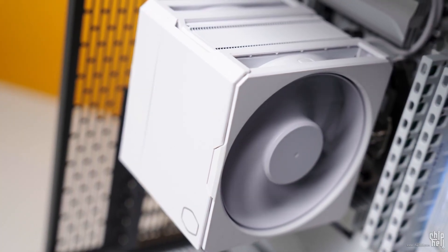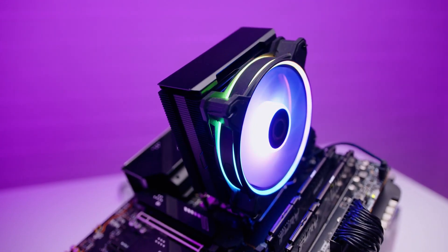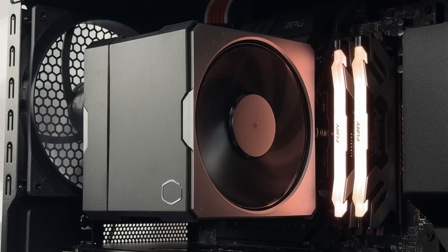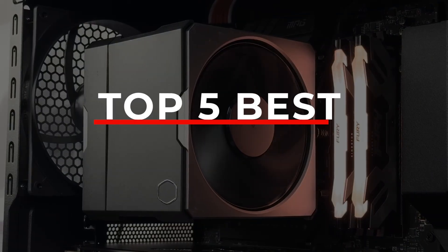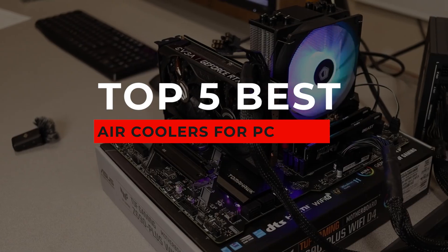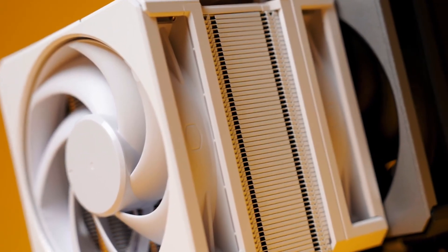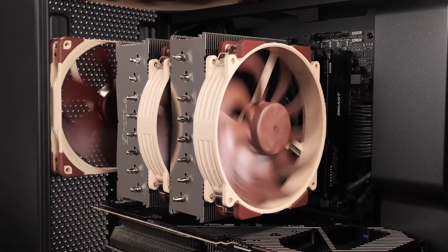Picking the right PC cooler can feel pretty overwhelming. You're staring at dozens of options trying to figure out which one gives you the best performance for your money. You don't need to worry though. I've broken down the market's top 5 air cooler picks for every kind of build. We'll cover everything from the best budget champ to the absolute king of air cooling, so you can find the perfect fit for your setup.